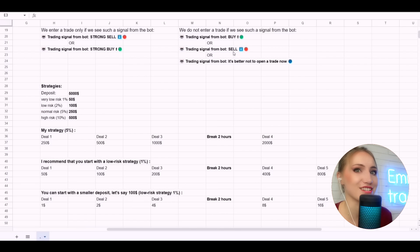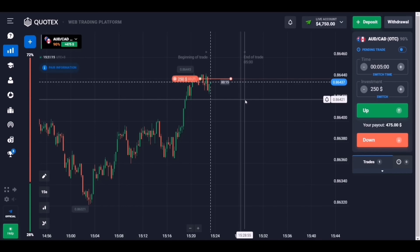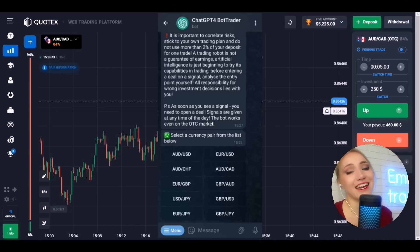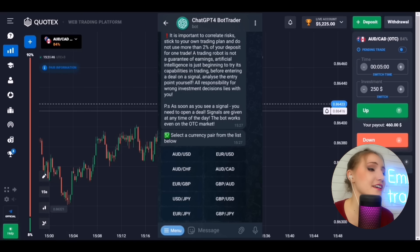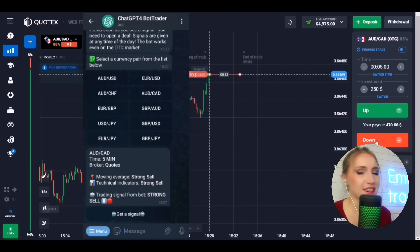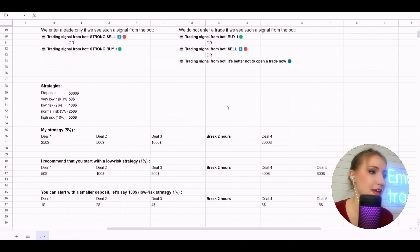Here we are on the platform. Let's check the trade we opened. Trade number one is excellent — it is profitable, thanks to the ChatGPT4 bot signal. Moving on: we choose a currency pair, receive a signal, and follow the instructions. While we are waiting, let's go back to the table.